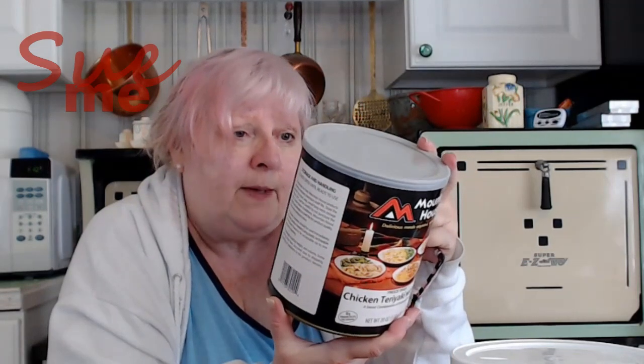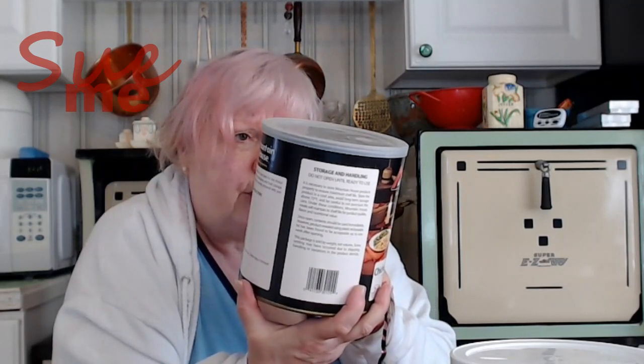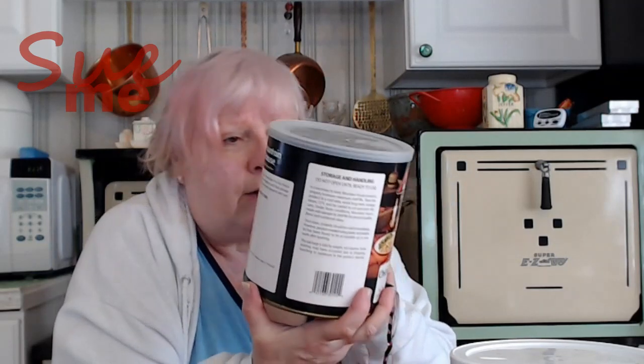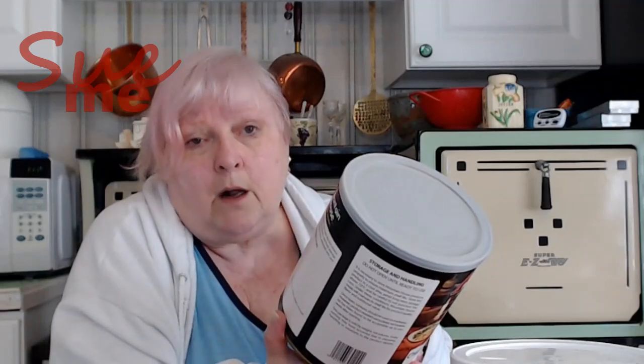Mountain House Chicken Teriyaki with Rice. Let's take a look at this. Storage and handling — you don't want to store them above 72 degrees. Contents should be used once opened. Ingredients: cooked chicken, soy sauce, brown sugar, bamboo shoots, mushrooms, red pepper, green peas, modified cornstarch, sherry wine which contains sulfite, onions, green pepper, garlic powder, spiced salt, pre-cooked rice. Nothing oddball in there at all. This is lovely — so if anything goes wrong now, I can invite the neighbors over.